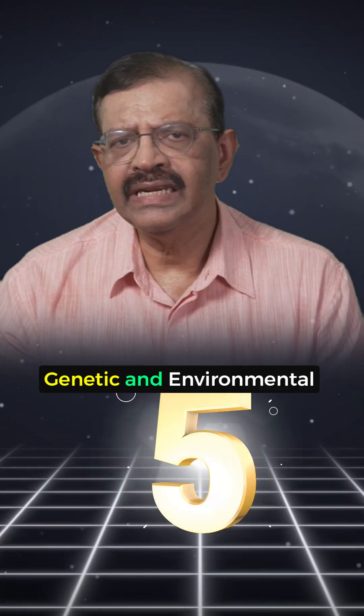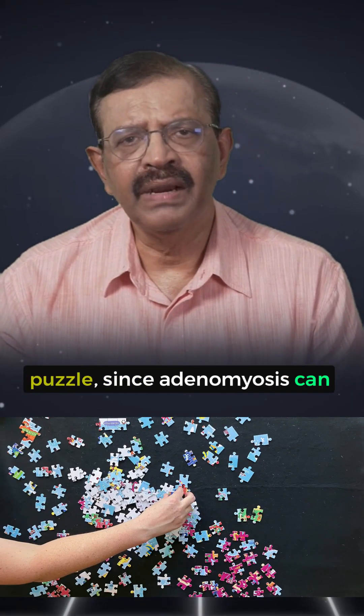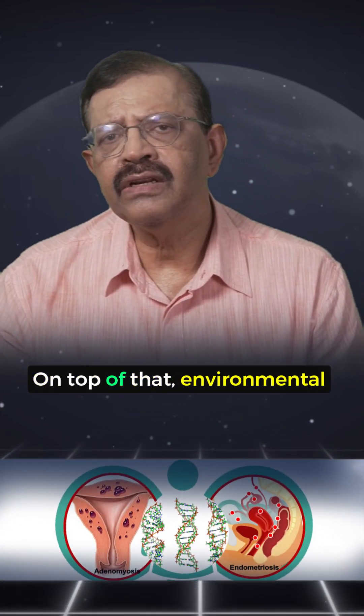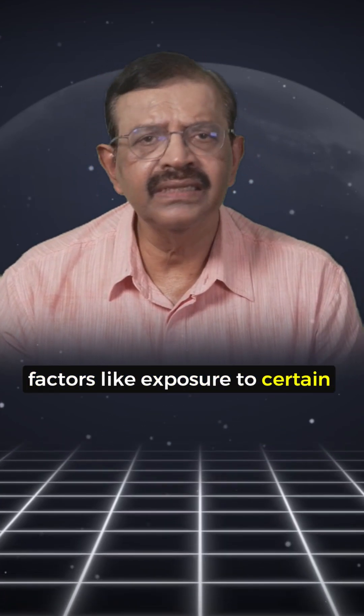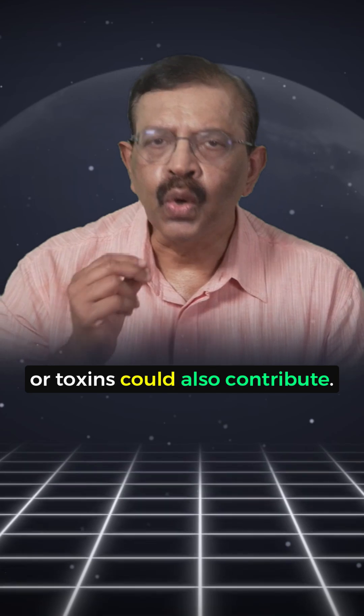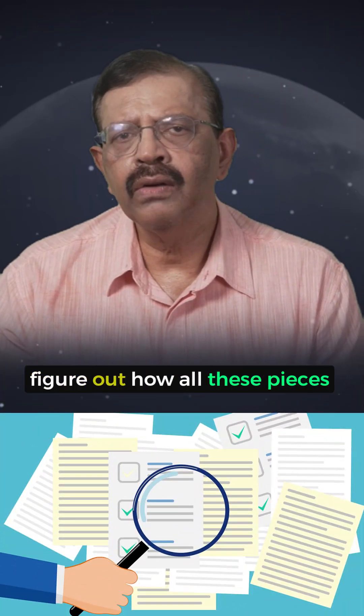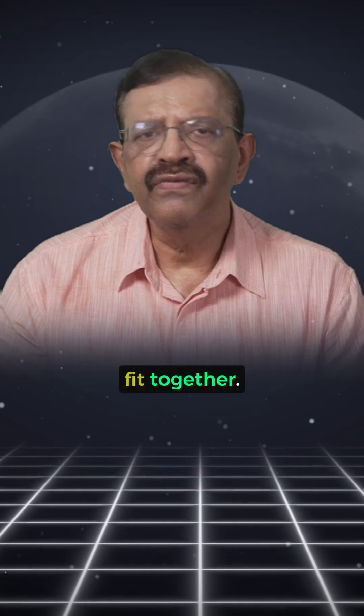Number five: genetic and environmental factors. Genetics might be part of the puzzle, since Adenomyosis can run in families. On top of that, environmental factors like exposure to certain chemicals or toxins could also contribute. Research is still ongoing to figure out how all these pieces fit together.